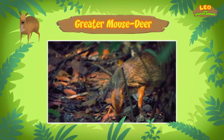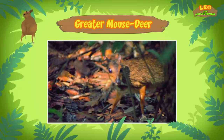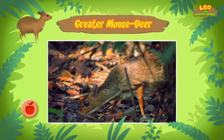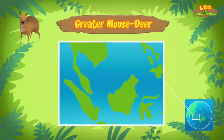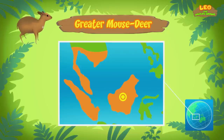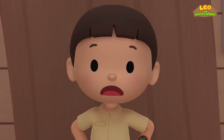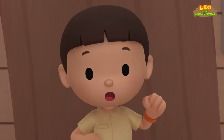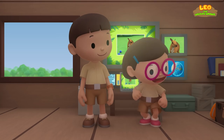I see. We almost missed it eating our blueberries. The greater mouse deer likes to eat fruits, but they also eat leaves and aquatic plants. By the way, it lives in different countries in Southeast Asia. I don't think there are enough blueberries in our garden. We should return it to its home. Come and join us. That's a great idea, Leo. See you downstairs.